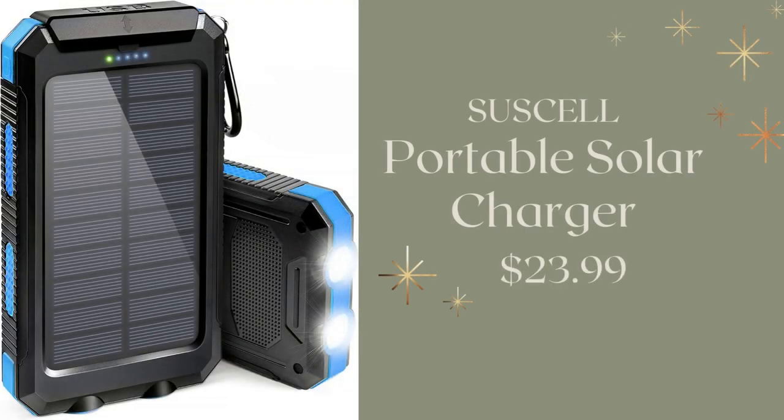And this is also for you ladies — it's the portable solar charger. It's for him, but it's for you too. His phone will never be dead, and he can always get your call or your text. That's coming in at $23.99.